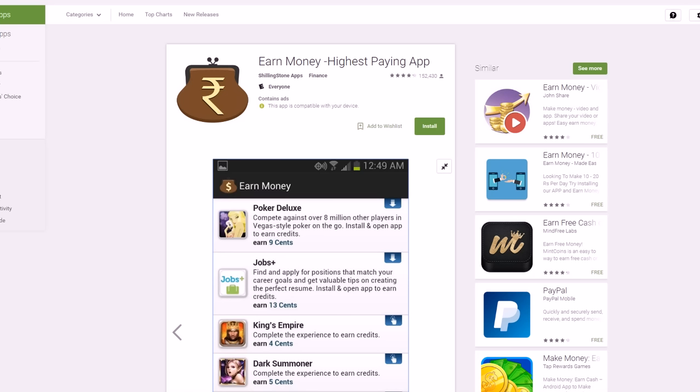If there's another category of apps that are free to use and pay you via PayPal that I didn't mention, or if you just want to let me know what you thought about the video, please leave a comment. Let me know your thoughts or suggestions for other categories of apps. I'm always looking for feedback to improve these videos and make them better for you, so just let me know whatever you think in the comments and I'll try to get back to you.